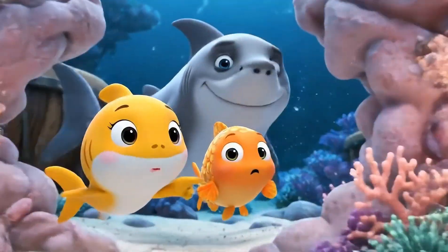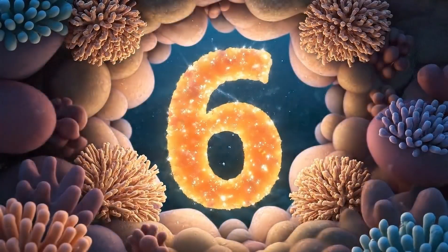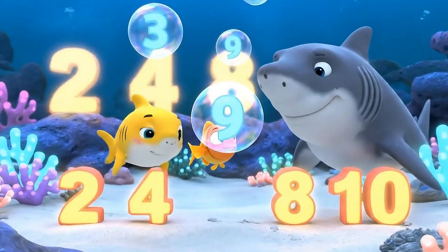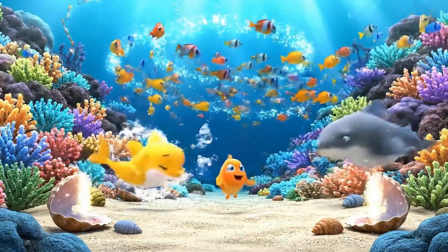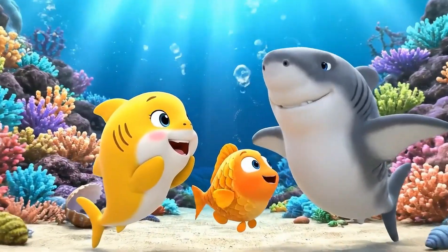Oh no! 1 is gone! Who stole it? A number is missing. Can you find which one? Which number belongs here? Maybe 6? 9. Think again. 6 is missing. Correct! 6 is even. We found 6. Even numbers are dancing.